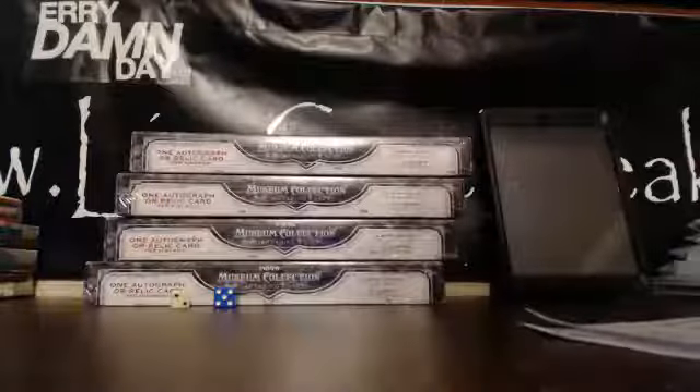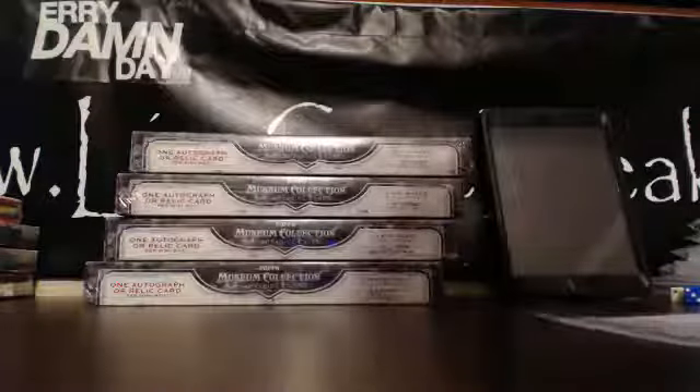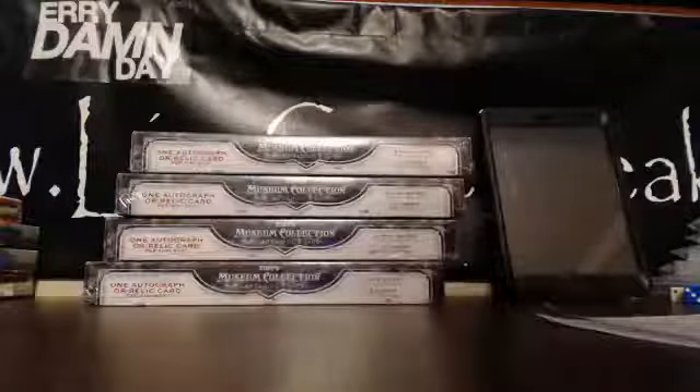Welcome everybody to Live Case Break. This is Larry. We're breaking the second third of a museum case, four boxes by division. I've got Vega with the AL East, Calvin with the AL Central, Jeff with the AL West, Greg with the NL East, Joe with the NL Central, and Reed with the NL West. Let's see what we get out of box one here, guys. Good luck.